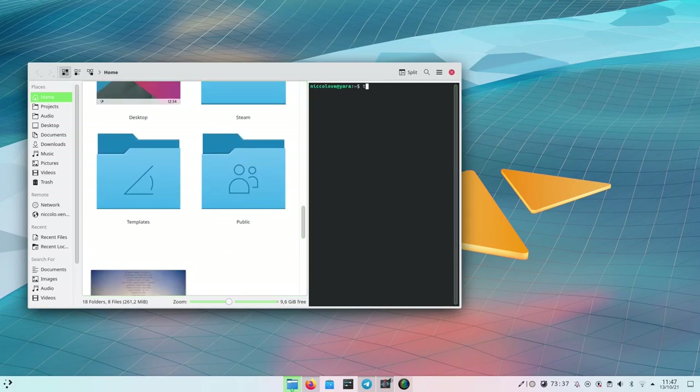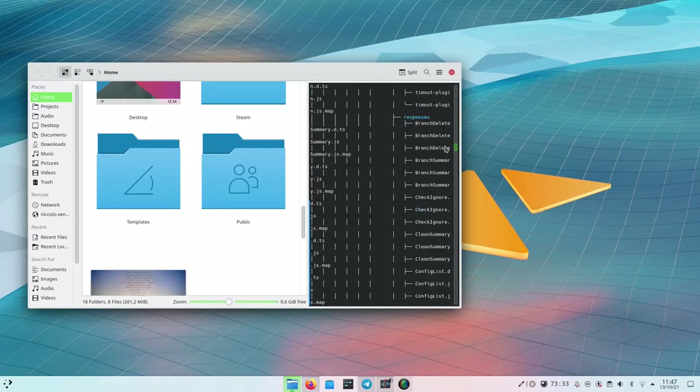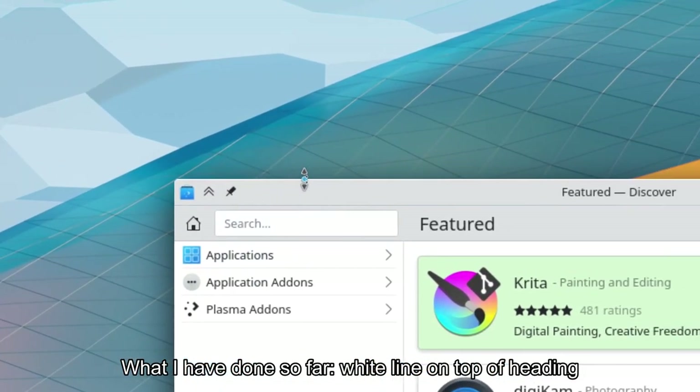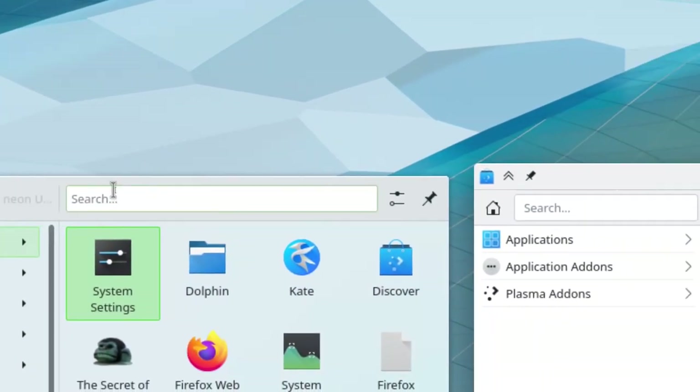Pretty much every possible widget was redone. We hope that you will like this new style and that it will help make the windows feel more modern. Plasma will also receive this new look as soon as Niccolo implements it — he's been slow but will do it soon, and it will ship before or with Plasma 5.24.